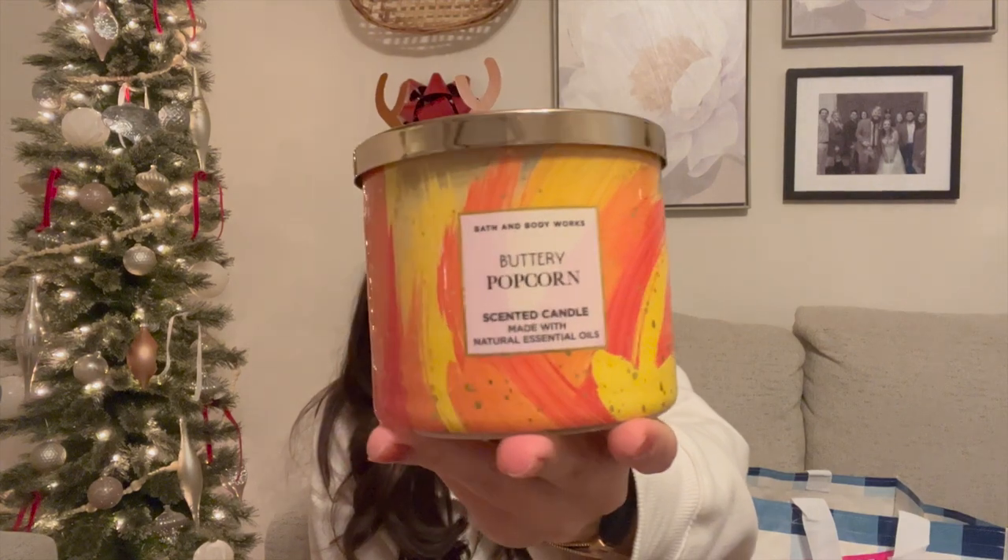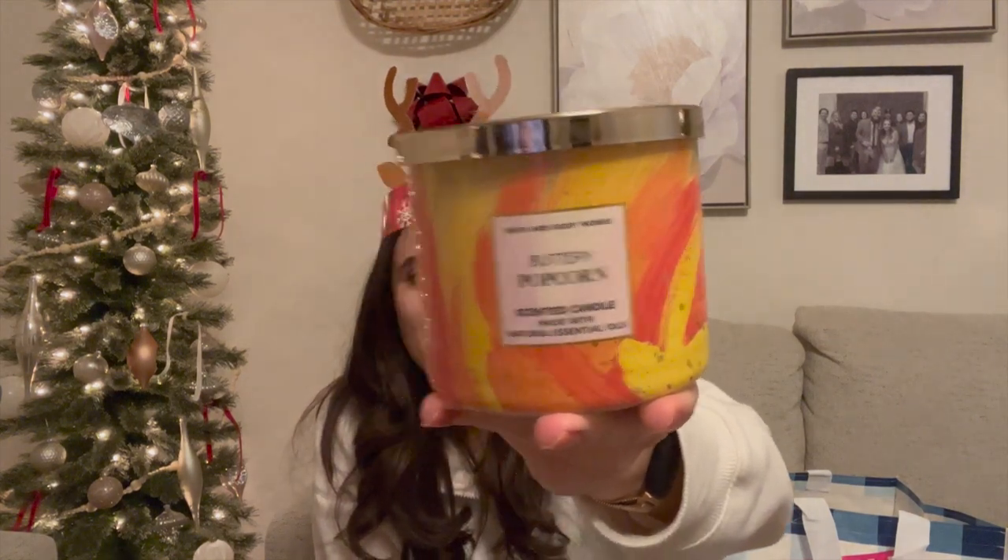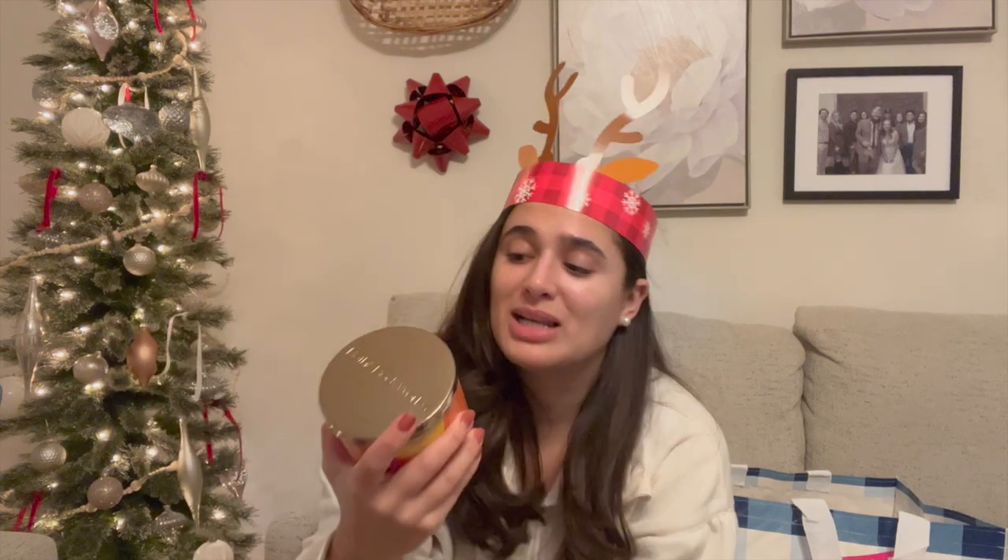The other one I got from this collection is Buttery Popcorn. It was between this and Chocolate Chip Cookies, but you can always get a cookie scent — you can't always get a popcorn scent. The notes are melted butter, fresh popcorn, and a sprinkle of sea salt. It really does smell like movie theater popcorn. I just thought it was such a novelty that I had to get it, and I missed out on it during the summer so I really wanted to pick it up.